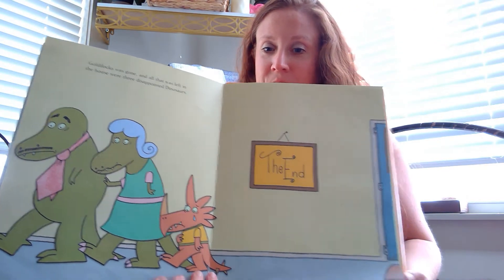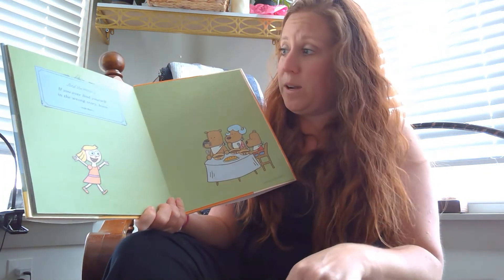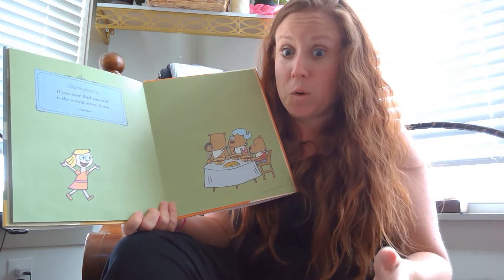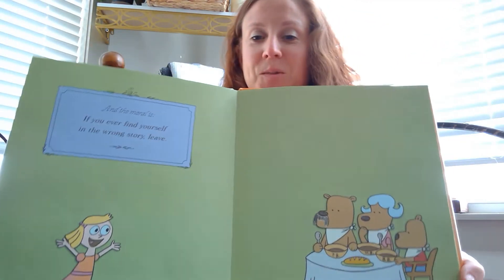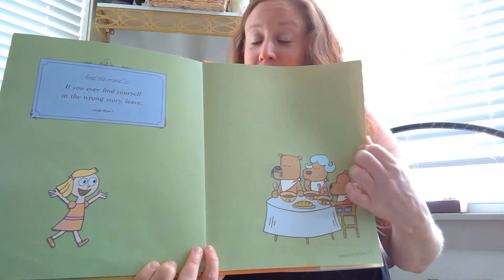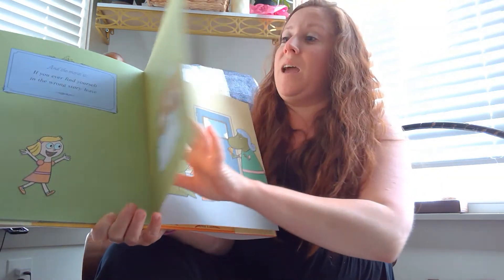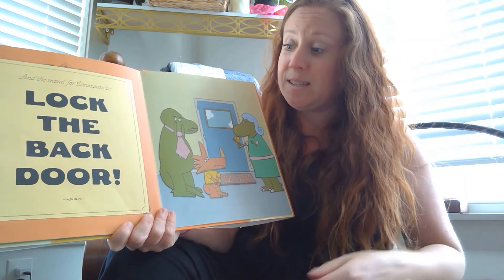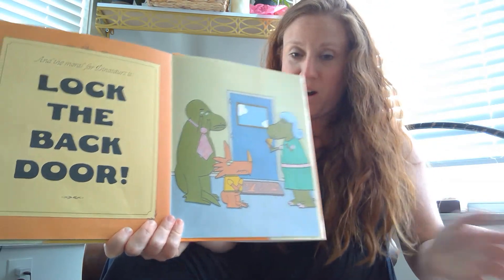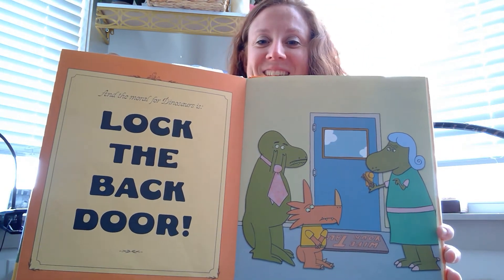Goldilocks was gone and all that was left in the house were three disappointed dinosaurs. The end! The moral of this story is: if you ever find yourself in the wrong story, leave. Goldilocks went back to the three little bears because she doesn't want to be in Goldilocks and the Three Dinosaurs — those dinosaurs would have eaten her! And the moral for the dinosaurs is: lock the back door. If they had just locked the door, she never could have escaped. Look how sad they are. Thank you, Mo Willems, for letting us read this.